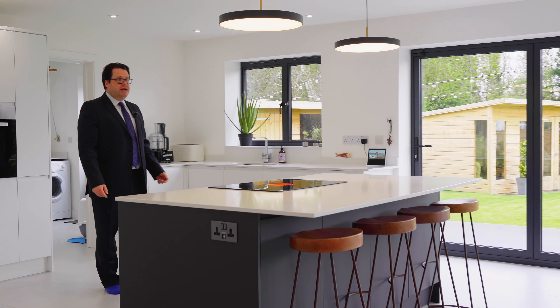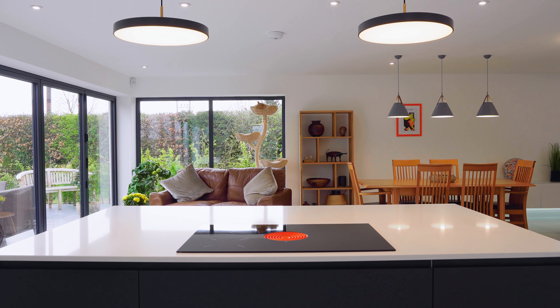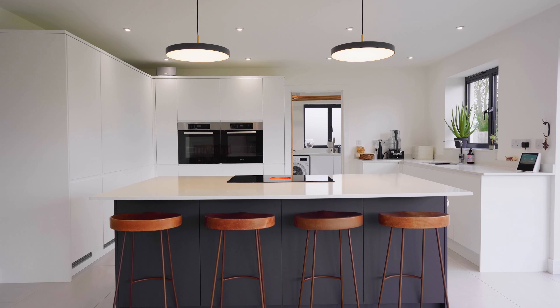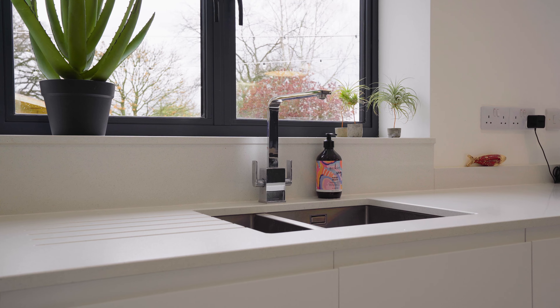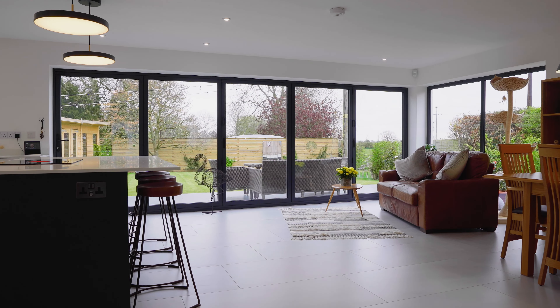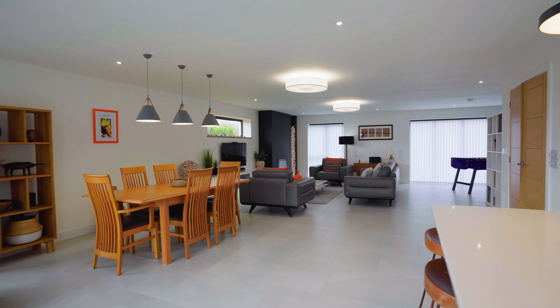Everything about this house just oozes quality. The heart of the home is this spectacular open plan living room. Despite the large size there's still a cosy seating area, helped by the ultra efficient biomass heating system.